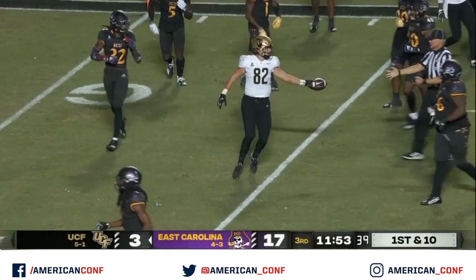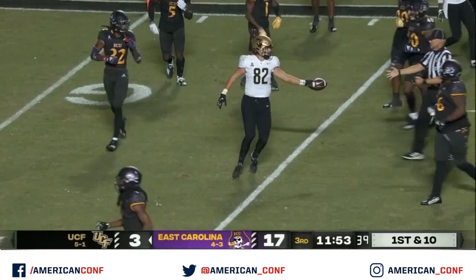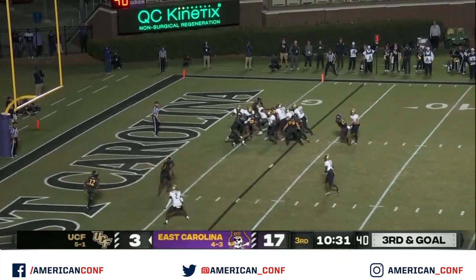That's a Gus Malzahn special. Bowser gets the carry — touchdown UCF.